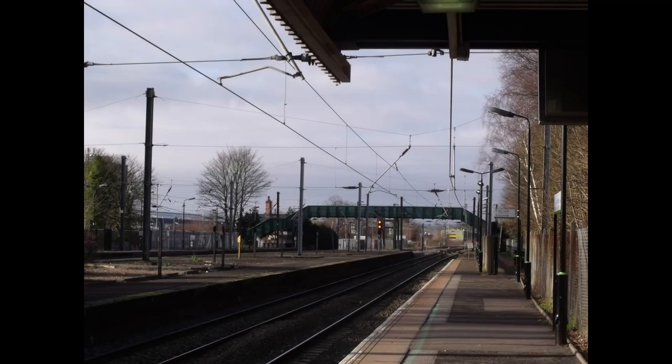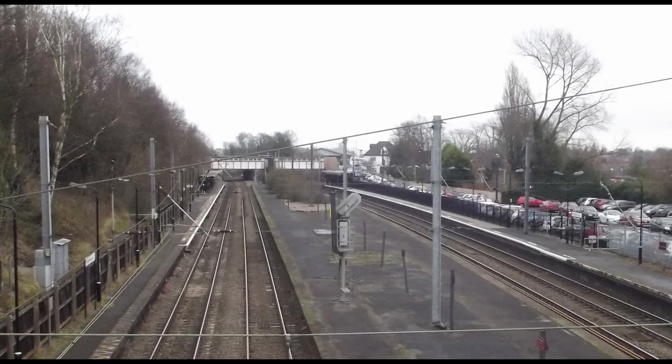And now for Kings Norton. This is an unusual station, as whilst it does have fast platforms, they've been out of use for many years and have thus fallen into a state of disrepair. The footbridge still goes down to them, though. As our train continues its journey, note how the overhead wires do not cover the fast lines — this is extremely irritating, as it discourages potential electrification of the trains that operate on them.